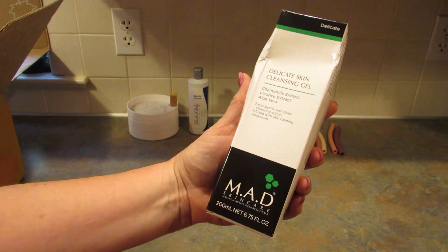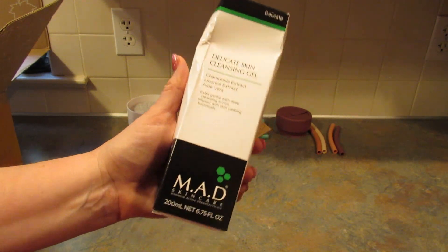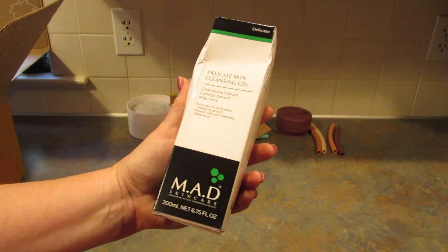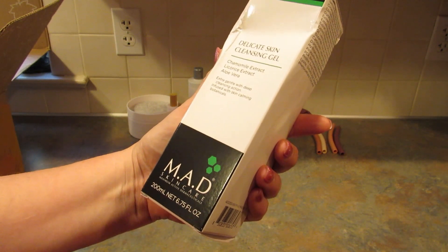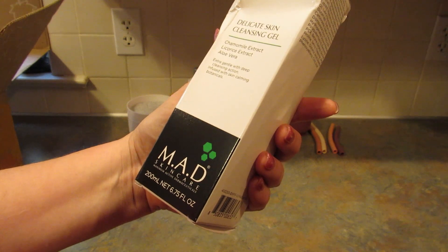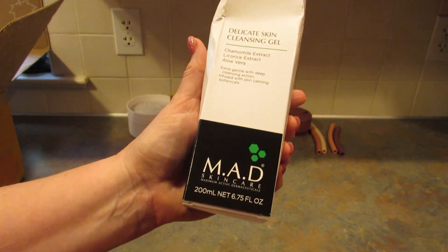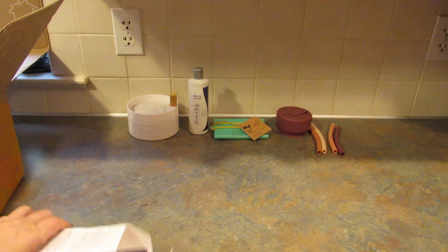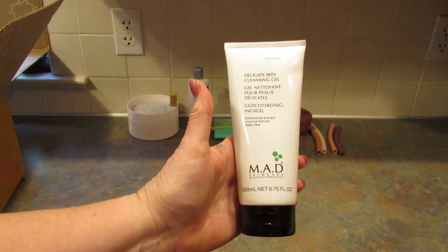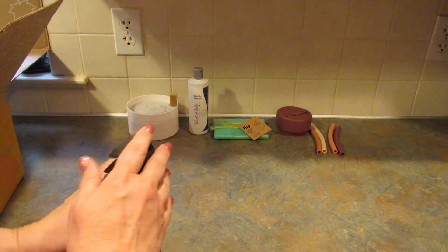Next up is a Delicate Skin Cleansing Gel with chamomile extract, licorice extract, and aloe vera by Mad Skin Care — Maximum Active Derma. It has a retail value of $34 and is 6.75 fluid ounces. The box is a bit beat up but the product is fine, so that's good. I can definitely use this and I'm kind of excited to try it out.